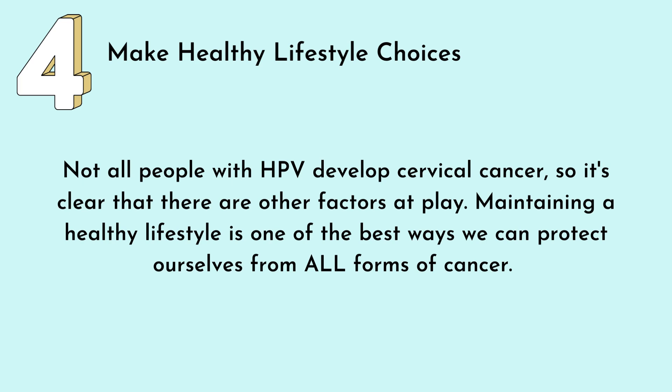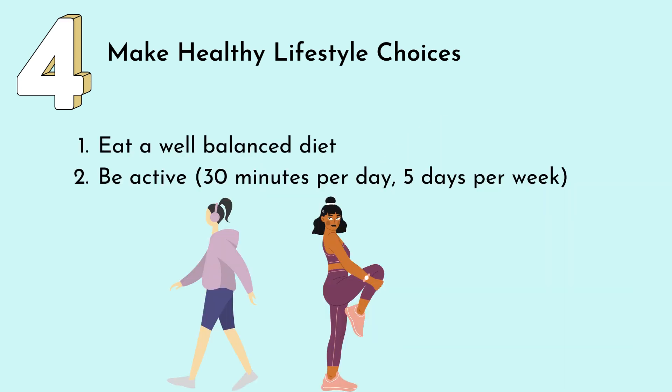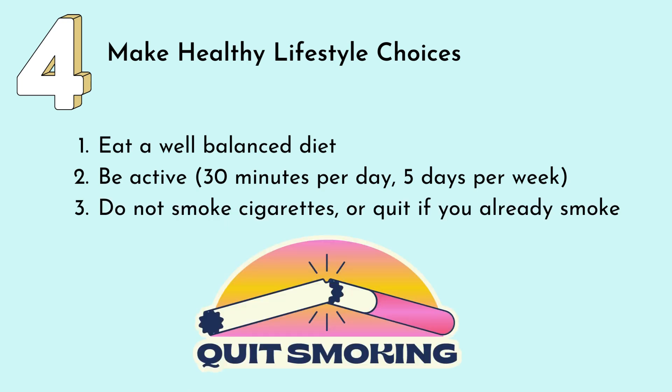Lastly, let's talk about another way that we can help protect ourselves from developing cervical cancer. Not all people with HPV develop cervical cancer, so it's clear that there are other factors at play. Maintaining a healthy lifestyle is one of the best ways we can protect ourselves from all forms of cancer. Some things to think about are eating a well-balanced diet, staying active, and not smoking cigarettes, or quitting if you already smoke.